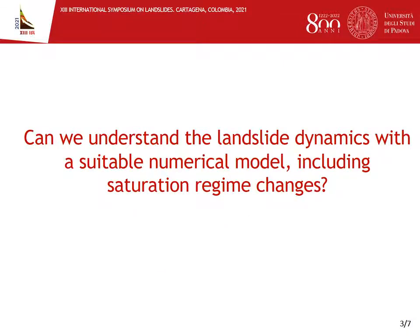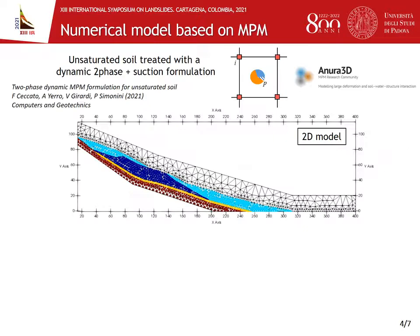A question arises: can we understand the landslide dynamics with a suitable numerical model including saturation regime changes? The answer is yes. So, we developed a numerical model based on the material point method, which is a particle-based method specifically developed to simulate large deformations. In particular, we use an unsaturated simplified two-phase plus suction formulation recently developed by our research team.